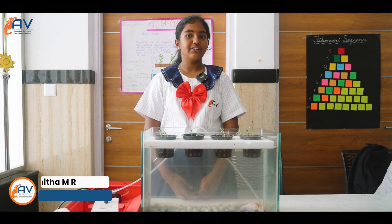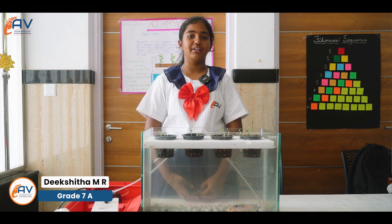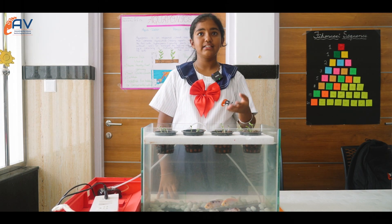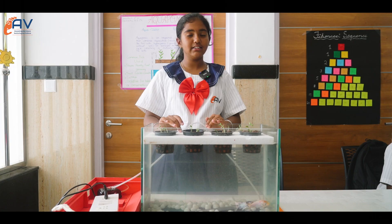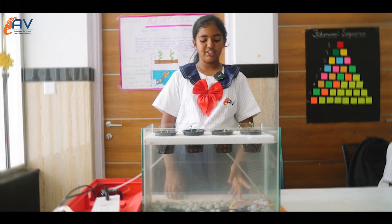Aquaponics is an integrated closed-loop system that combines aquaculture with hydroponics. A layer of ammonia bacteria converts into nitrates, which are then consumed by plants. No harmful pesticides are used in this system because they would be harmful to the fish.